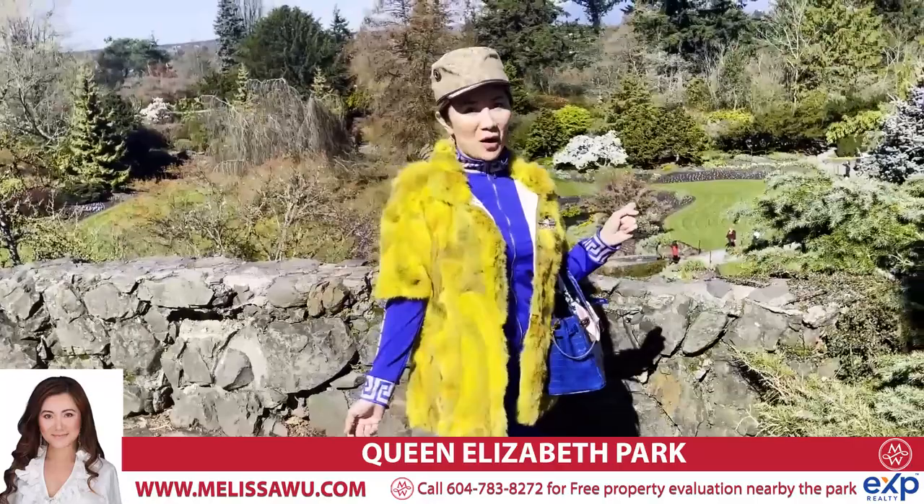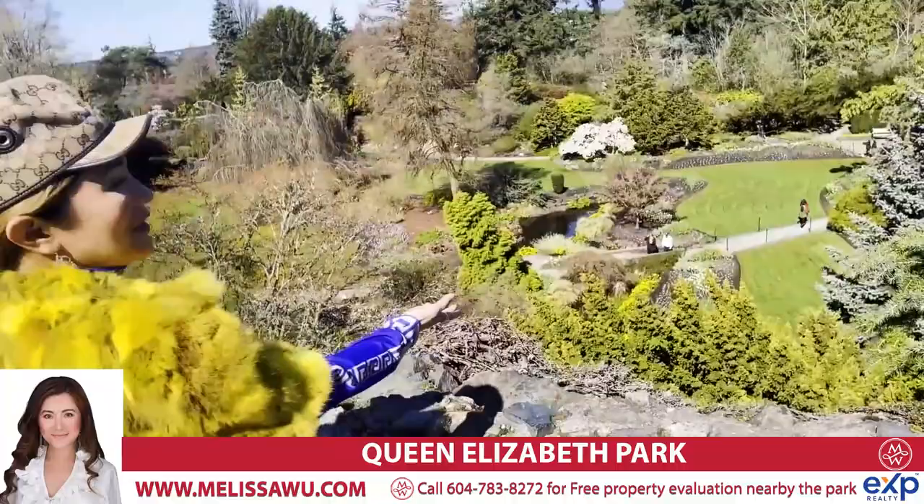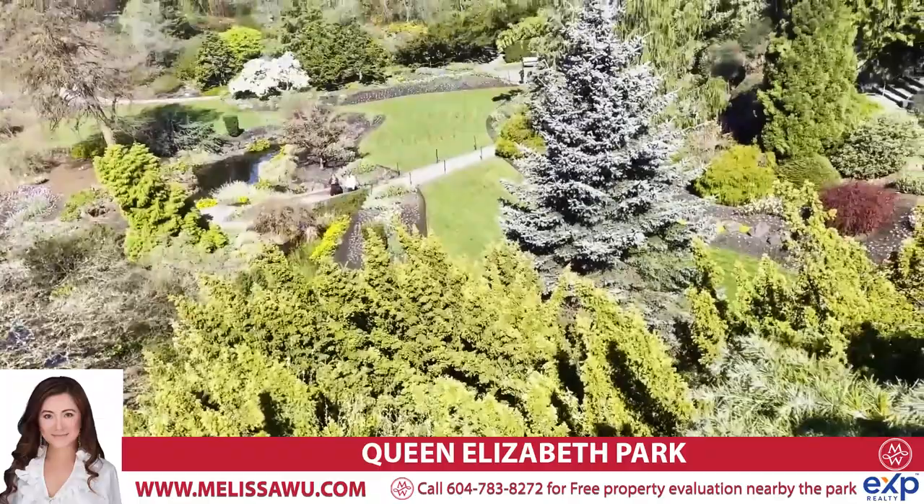Did you know that Queen Elizabeth Park used to be a volcano? Of course it's not active anymore, but look at the shape and the landscaping — it does look like a volcano, doesn't it? Have a look. Now it's full of beautiful flowers.